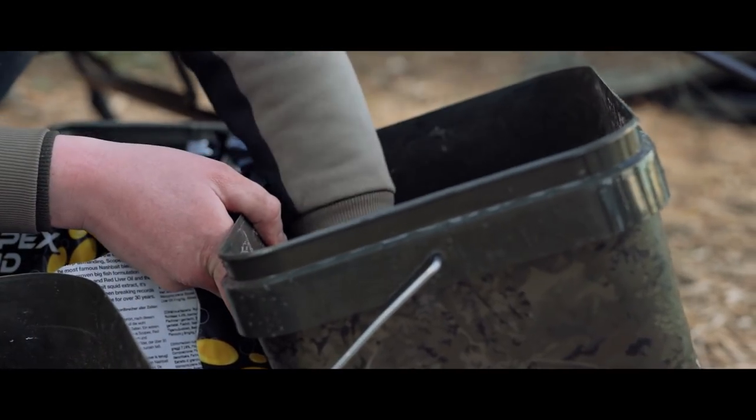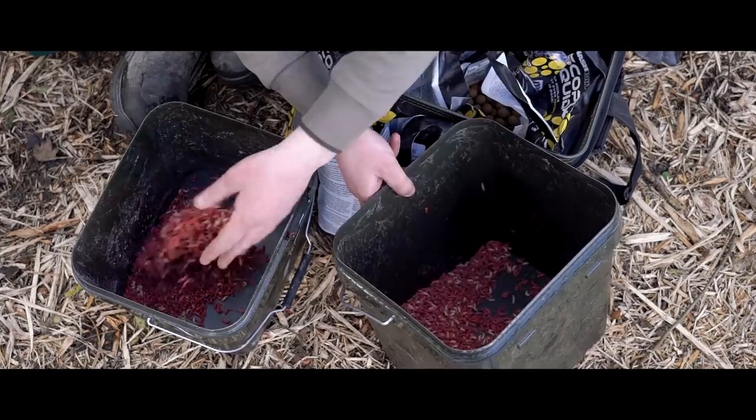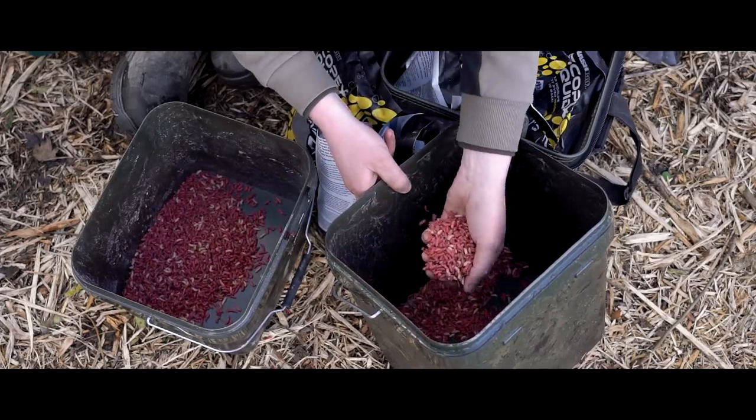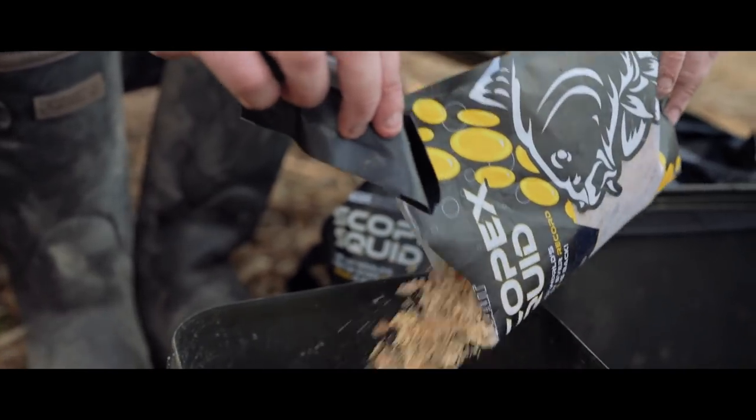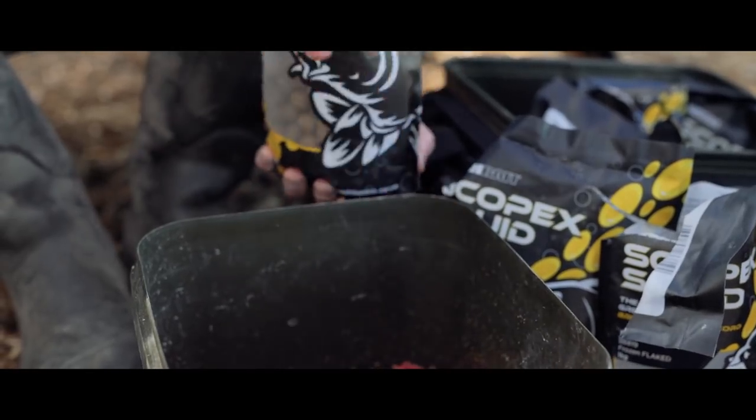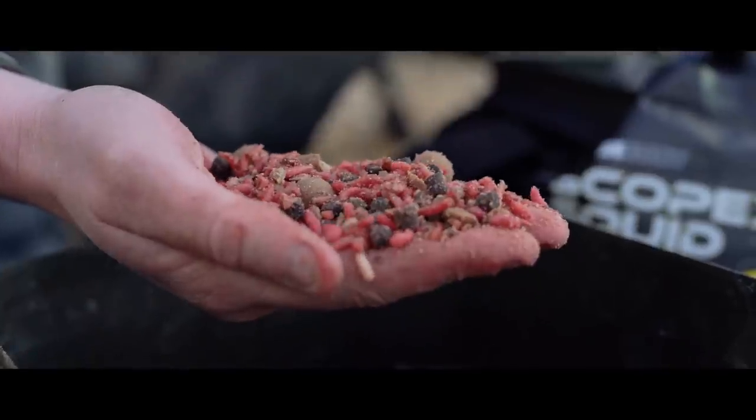Bait wise, I'm going to basically use whatever I've got left. I've still got some maggot - I'm told they like the maggots on here. Bit of squid pellet, bit of flake and maybe a few 15 millimetre boilies. Can't go wrong really. So that's the plan. Going to get some fresh leaders on, some fresh rigs, everything perfect for when this wind calms down and get everything out there absolutely on the money.